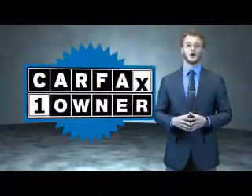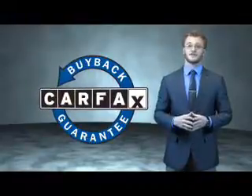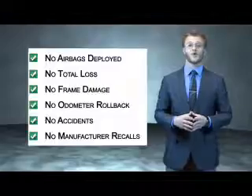This is a Carfax one-owner vehicle which qualifies for the Carfax buyback guarantee. Be sure to find a complimentary copy of the Carfax Vehicle History Report online or contact the dealership.